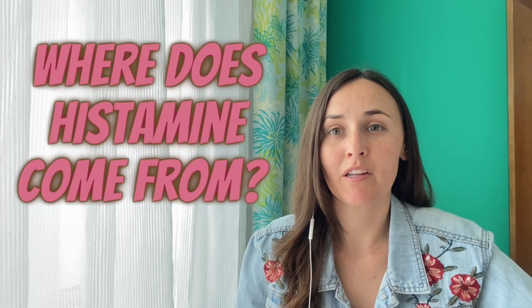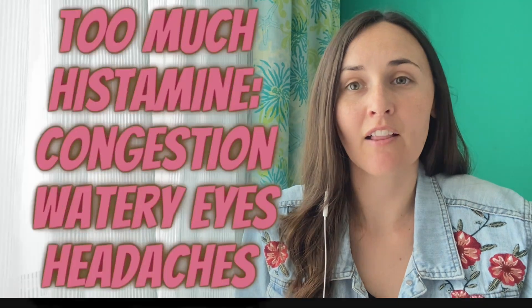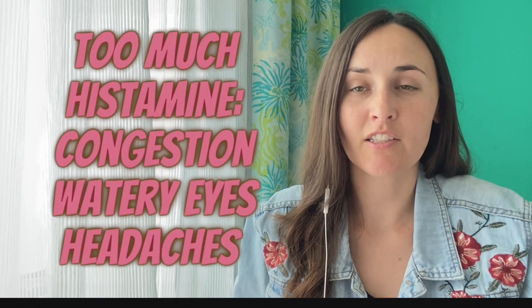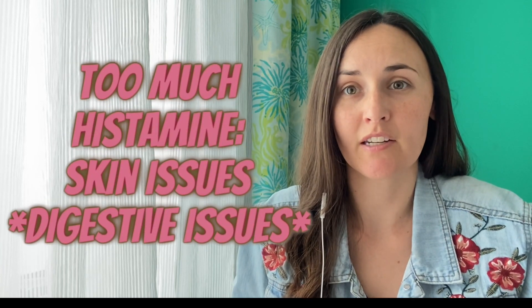Histamine is found in many foods and it's also produced in the body in response to things like allergens, viruses, bacteria, and injury. If there's too much histamine built up in the body, it can cause allergy-like symptoms like congestion, watery eyes, and headaches. It can also cause skin issues and digestive issues, which is what we're going to focus on here.